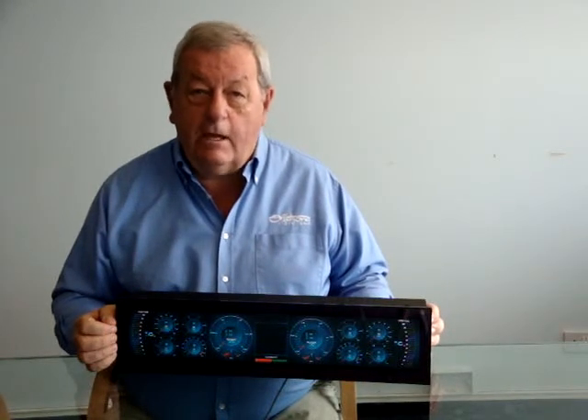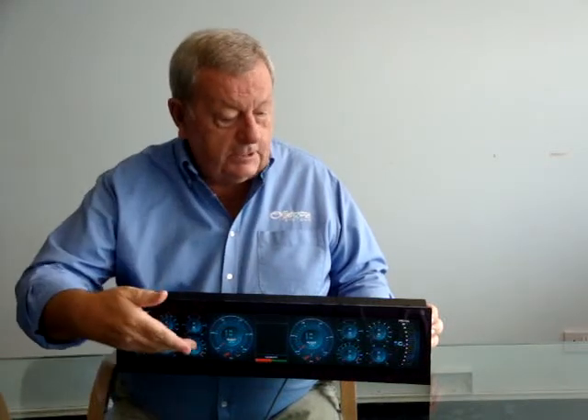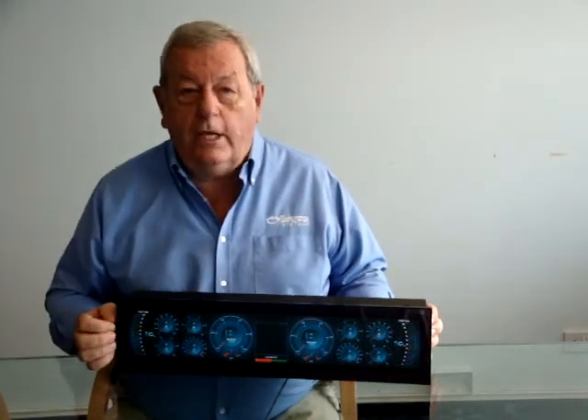Hello, my name is Bruce Coward. I'm the Managing Director of Offshore Systems UK Limited, and I'd like to introduce our new dual engine display, our part number 4610.